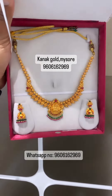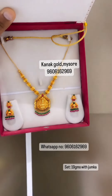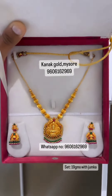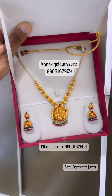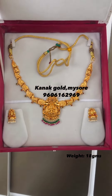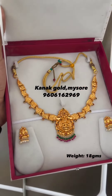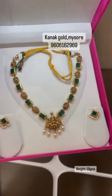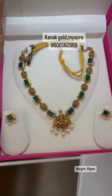You can also find contact information in the video. You can check the diamond jewelry and the gold jewelry. I have to show you necklace sets in light weight. This is the jewelry shop in Mysore and Bangalore.